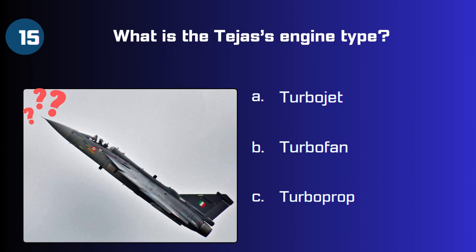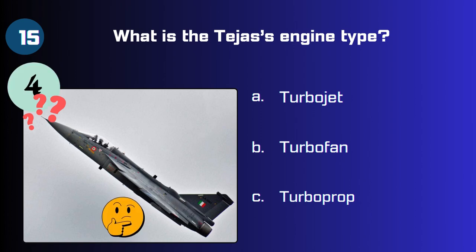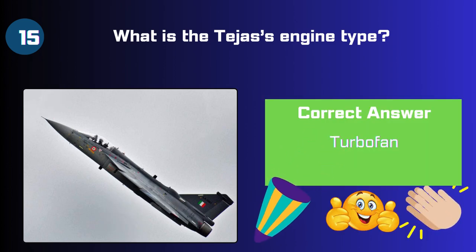Question 15: What is the Tejas engine type — turbo jet, turbo fan, or turbo prop? The correct answer is turbo fan.